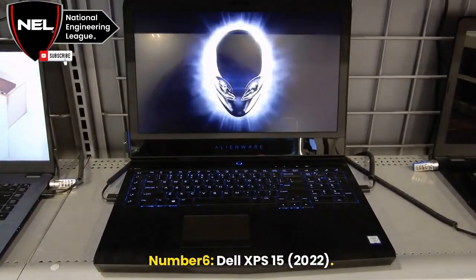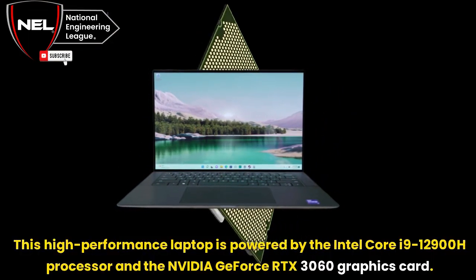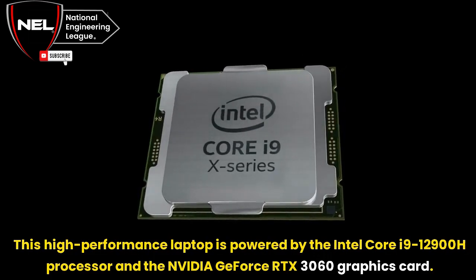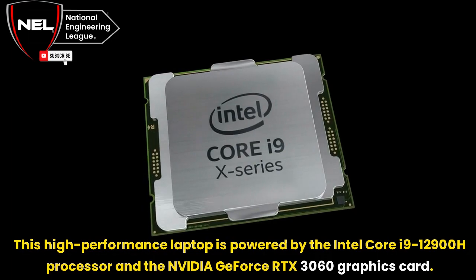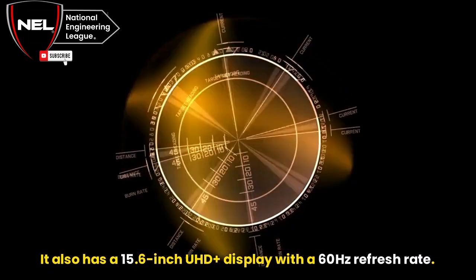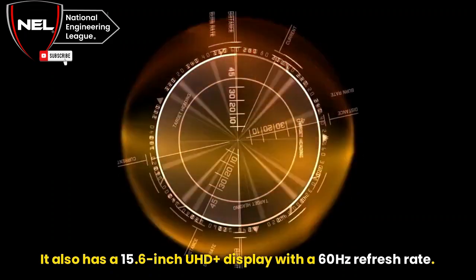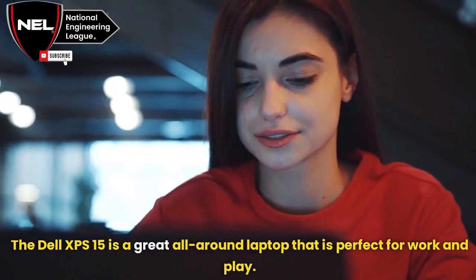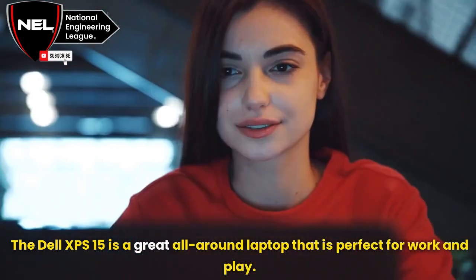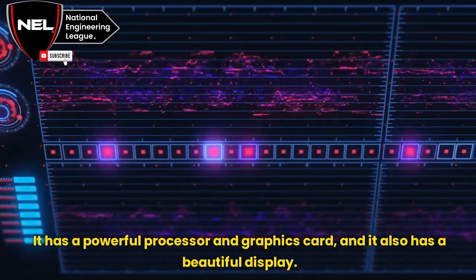Number 6: Dell XPS 15, 2022. This high-performance laptop is powered by the Intel Core i9-12900H processor and the NVIDIA GeForce RTX 3060 graphics card. It also has a 15.6-inch UHD Plus display with a 60Hz refresh rate. The Dell XPS 15 is a great all-around laptop perfect for work and play, with a powerful processor, graphics card, and a beautiful display.